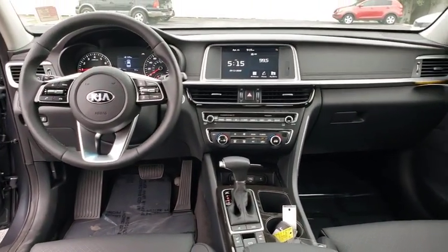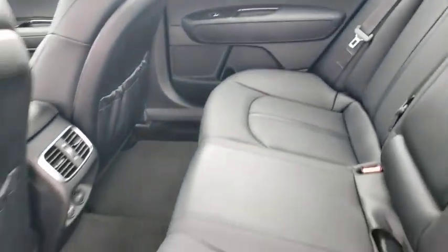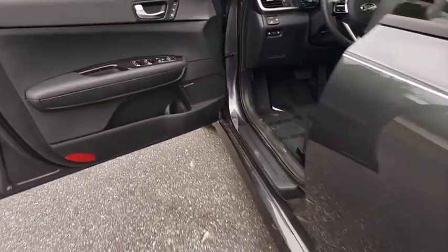Here are some of this vehicle's great options: backup camera, keyless entry, steering wheel audio controls, power passenger seat, navigation system, traction control, stability control, remote engine start.